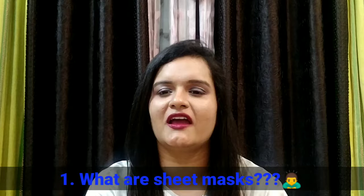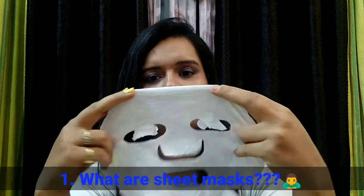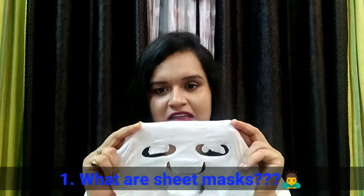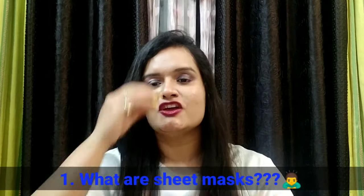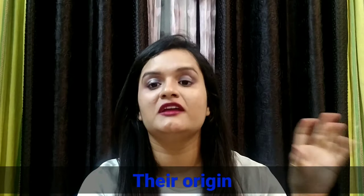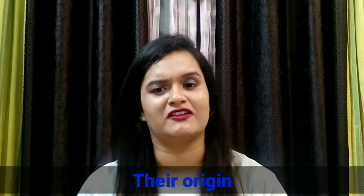What are sheet masks? A sheet mask is basically a fiber sheet in this face shape. You don't have to do anything — just remove the sheet mask from the packet, it contains serum, you apply it on your face, sit back for 10 to 15 minutes, relax, and it will do its work. Sheet masks are part of K-beauty — Korean beauty regime — which the entire world has broadly accepted and is now using everywhere.